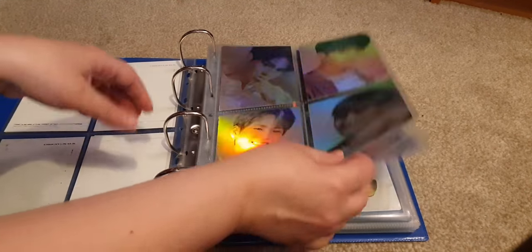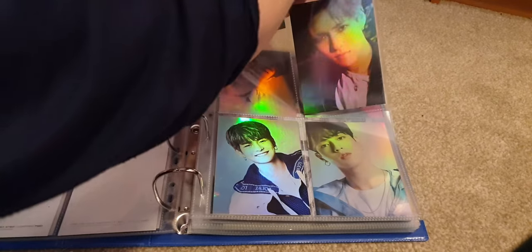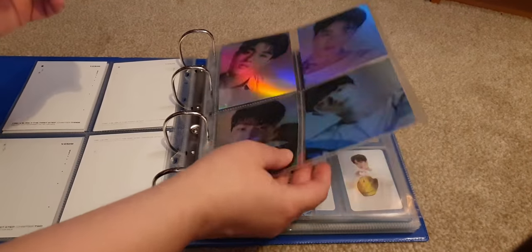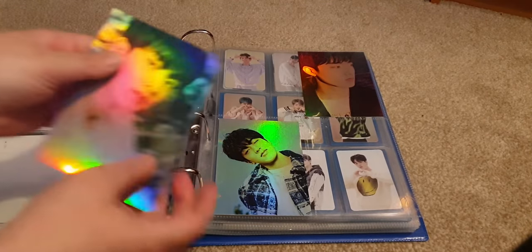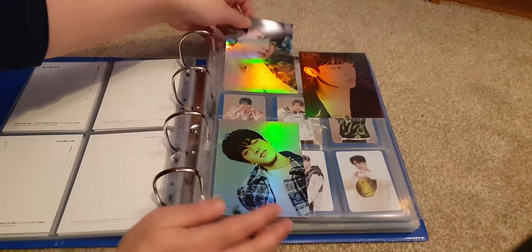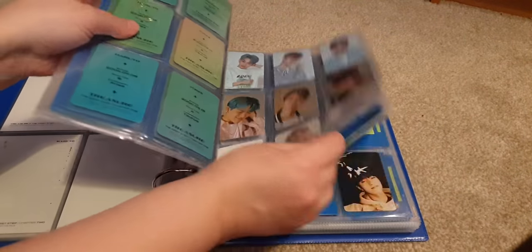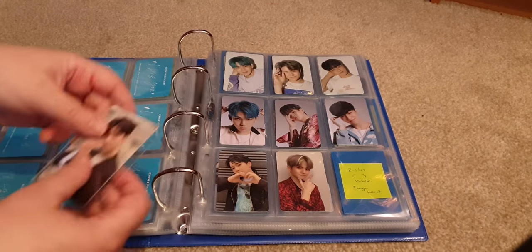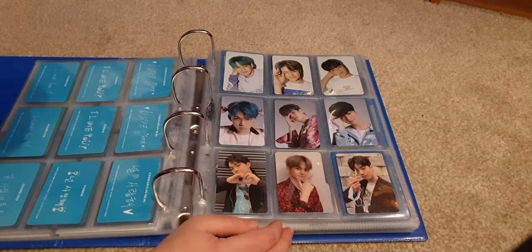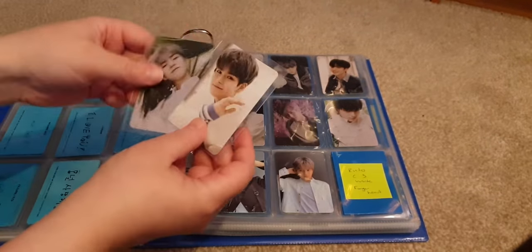I can't believe I've been talking for four minutes and only just started putting stuff in! I was so excited about my binder. This Haruto card just arrived — I ordered it from someone off Instagram. I need to message them to confirm I've received it. So Chapter Two actual photocards is now complete.